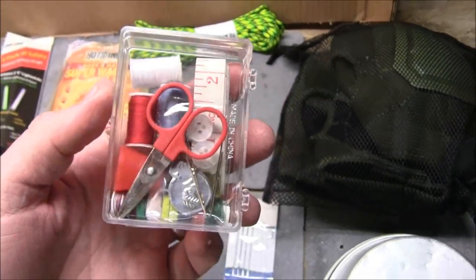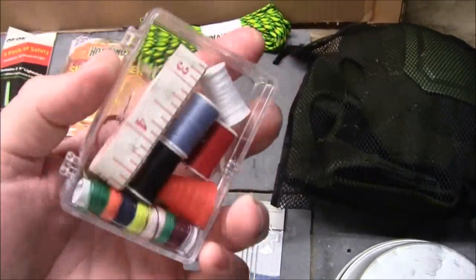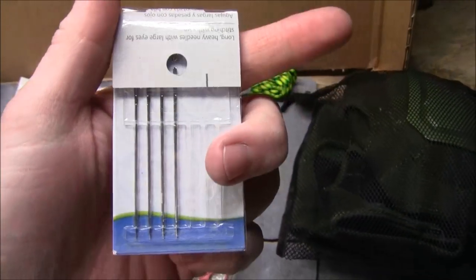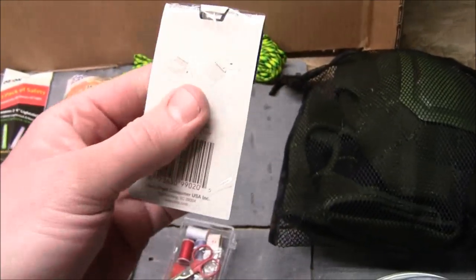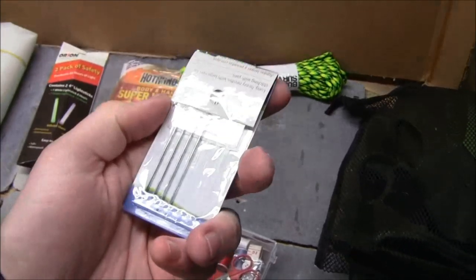Over here I've got a tiny sewing kit. This can be used for multiple things — you get a tear in a jacket, or you can actually use it for medical purposes if you had to. It's about two bucks, relatively inexpensive. It's got some larger needles for major repairs or even some sort of medical repair. I took the two largest out and put them in another survival kit.